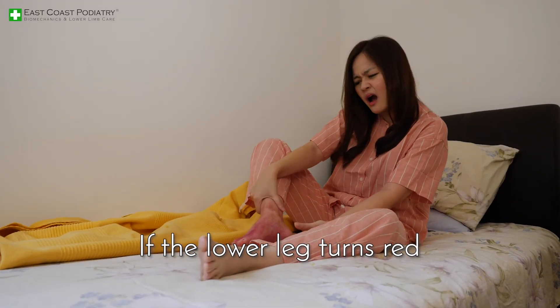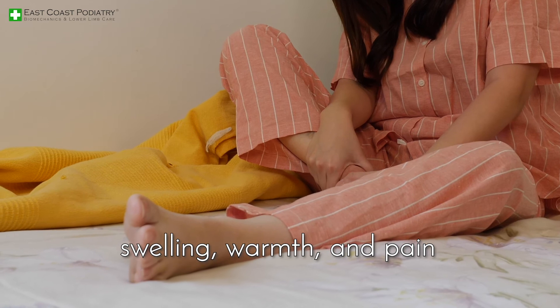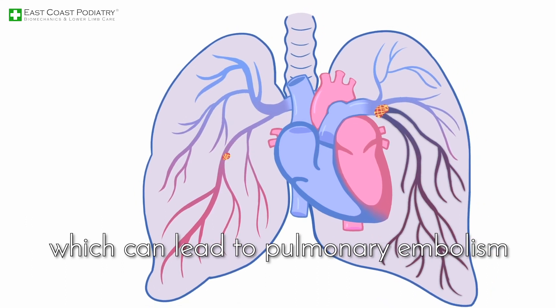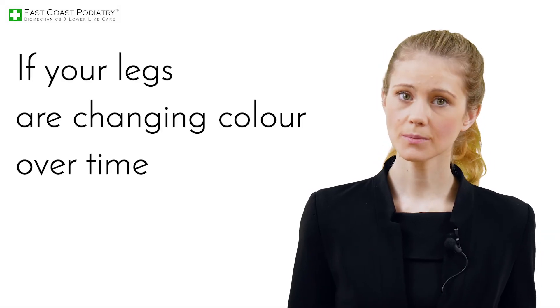If the lower leg turns red, there is a list of possible causes. If the discoloration is accompanied by swelling, warmth and pain, you may be experiencing deep vein thrombosis. This is a blood clot forming in the veins, which can lead to a pulmonary embolism, a life-threatening blood clot within the lungs.